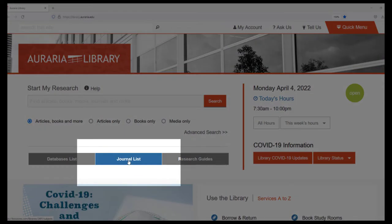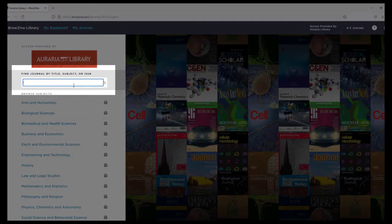You can find a specific periodical by selecting Journal List on the library's homepage. You start by typing the name of the periodical in the search bar.